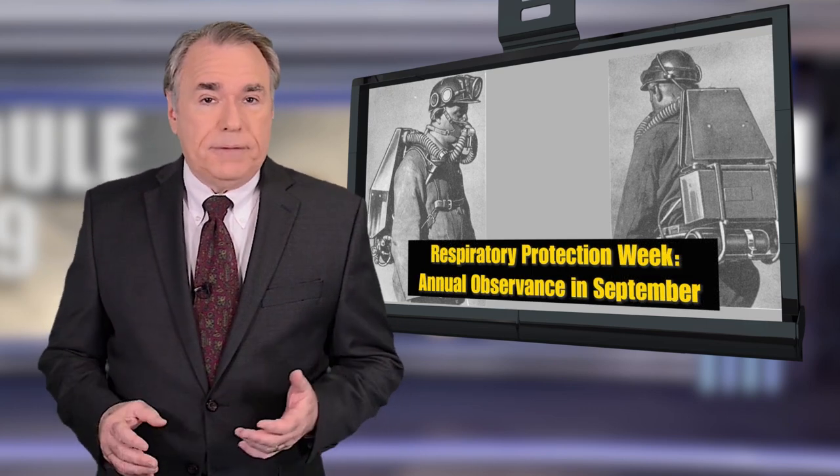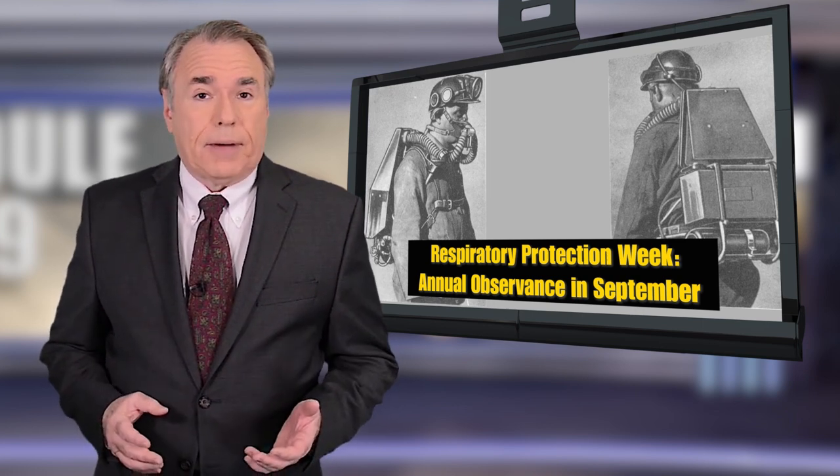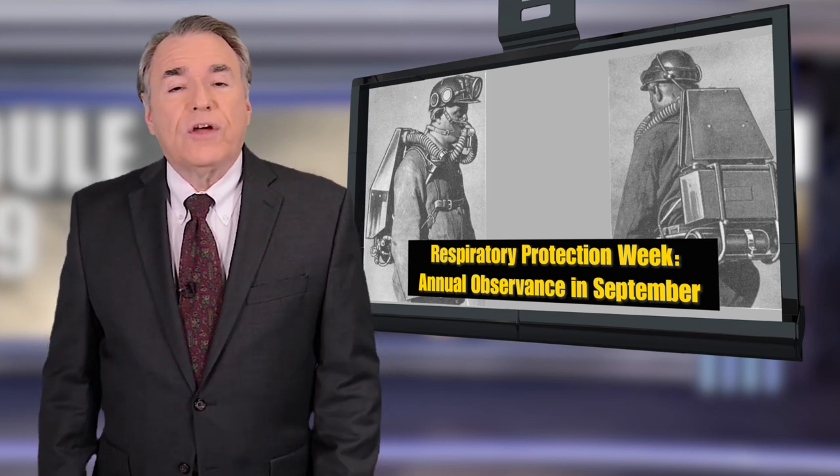Just a few months ago, in September 2019, NIOSH and NPPTL decided to celebrate that milestone with the first annual Respiratory Protection Week. To learn more about all of this, I'd like to introduce you to Mary Ann D'Alessandro and Bob Stein from NPPTL. Mary Ann and Bob, thank you for joining us on Core Safety TV.